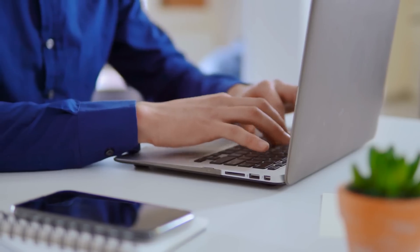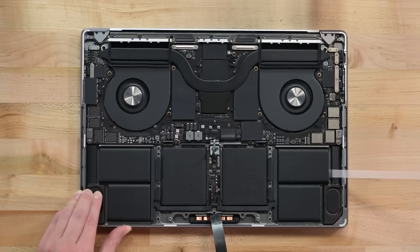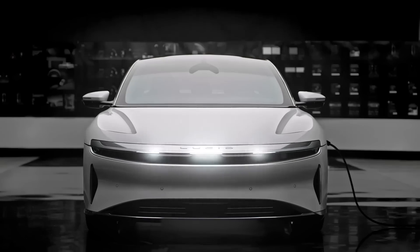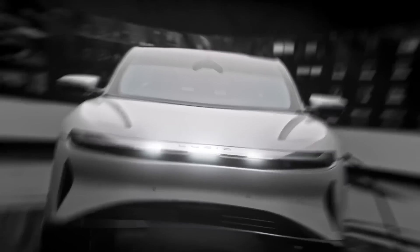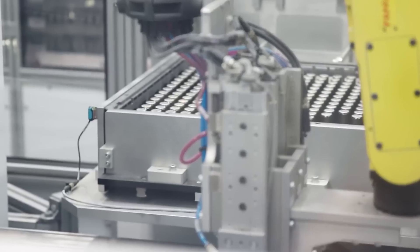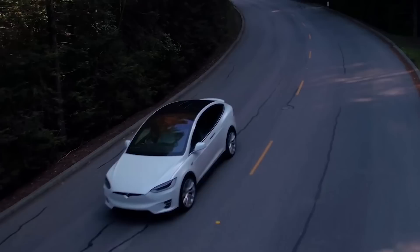Batteries — the invention that powers most of the modern world. Many electronics you enjoy using won't work without them. These include your phone, laptop, tablet, and the electric car in your garage. Some satellites also use batteries out there in orbit. However, these batteries have limitations that affect the level of satisfaction we can derive from them.